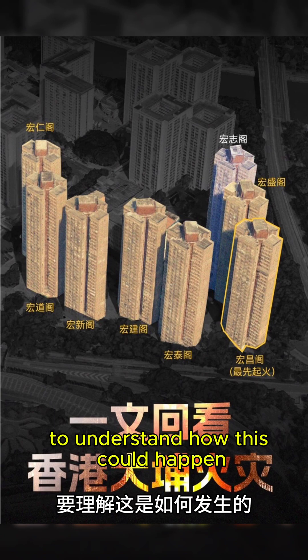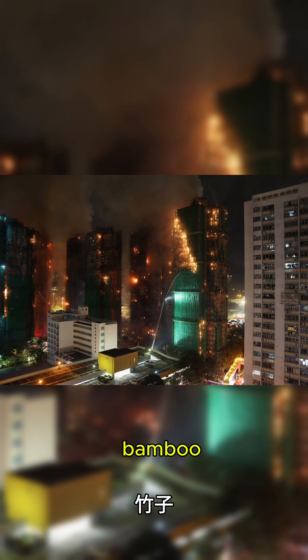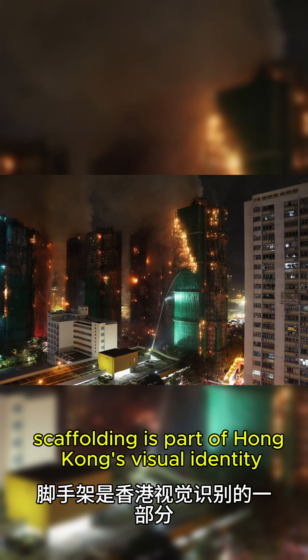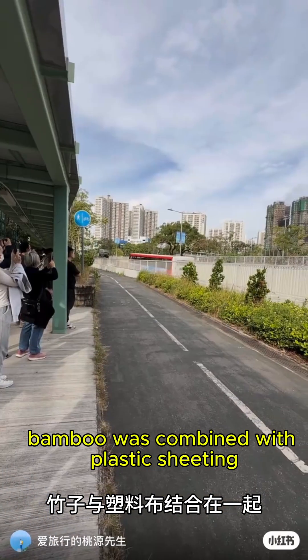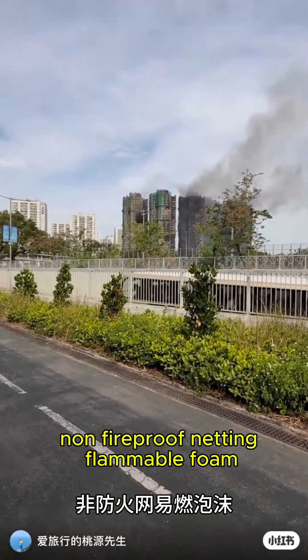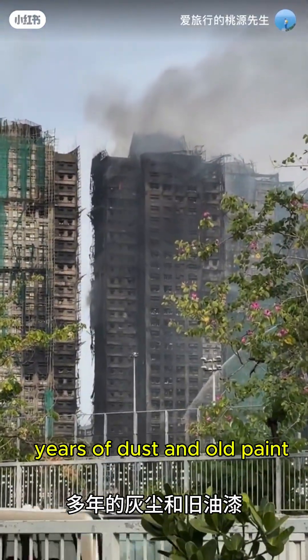To understand how this could happen, we have to look at the materials wrapped around these buildings. Bamboo scaffolding is part of Hong Kong's visual identity, but it's also flammable. And in this renovation, bamboo was combined with plastic sheeting, non-fireproof netting, flammable foam, years of dust, and old paint.